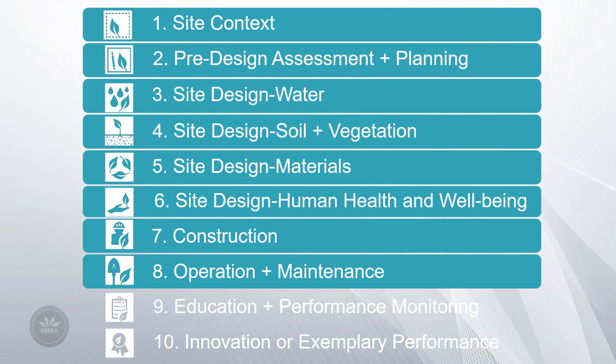Operations and Maintenance: maintaining the initial goals of a project is imperative throughout operations and maintenance. The ongoing maintenance process has a direct impact on the successful implementation of strategies such as renewables, pollution reduction, maintaining healthy soils and vegetation, energy and water reduction and potential reuse.